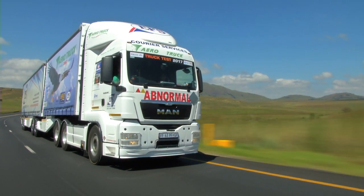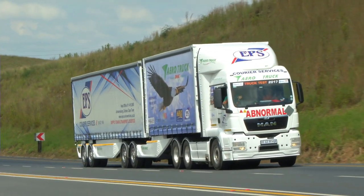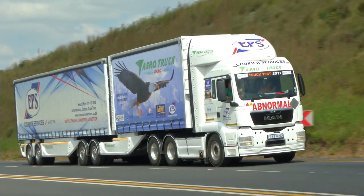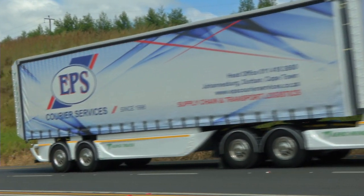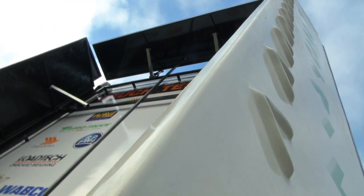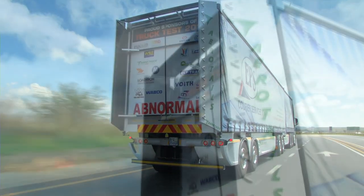Aerotruck entered the truck test to showcase to the South African transport industry what is available locally. At the front of the truck, where you get most of your benefit with aerodynamics, is an oversized aerokit called the Dolphin. It's a brand new development and we're very proud of it — bigger than the generic imported truck aerokits. We're trying to prove to the South African industry that a Dolphin aerokit is going to give them better fuel consumption. My father Cameron then decided to go the full hog and do all the modifications to the trailers as well, developing a green tail to redirect the air smoothly into the vortex created behind the trailer.